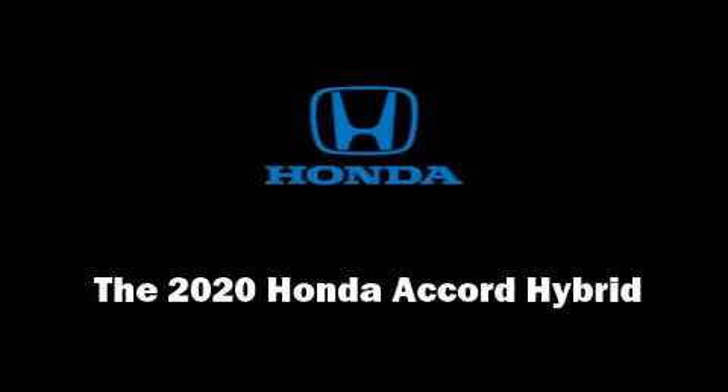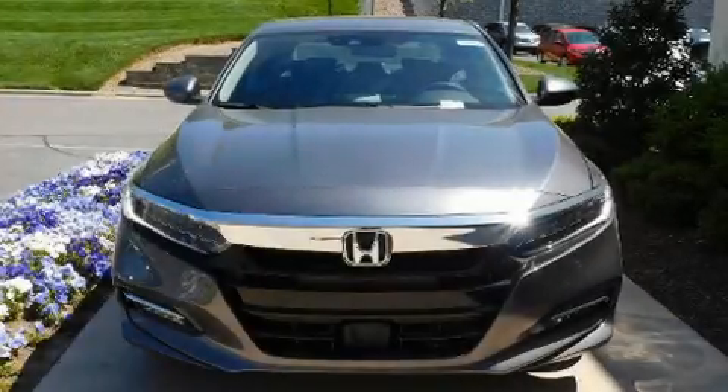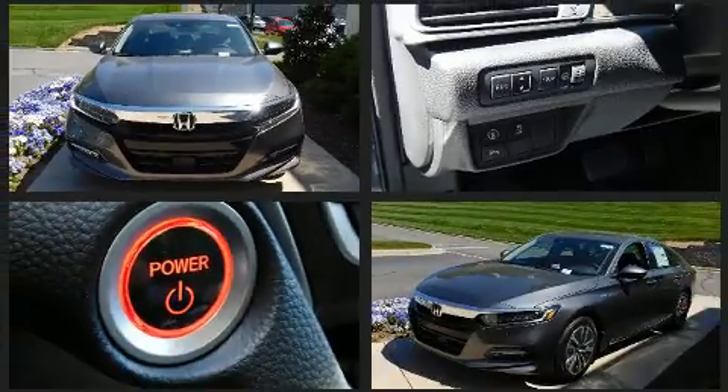Discerning drivers will appreciate the 2020 Honda Accord Hybrid. This four-door, five-passenger sedan leads among competitors in its segment.